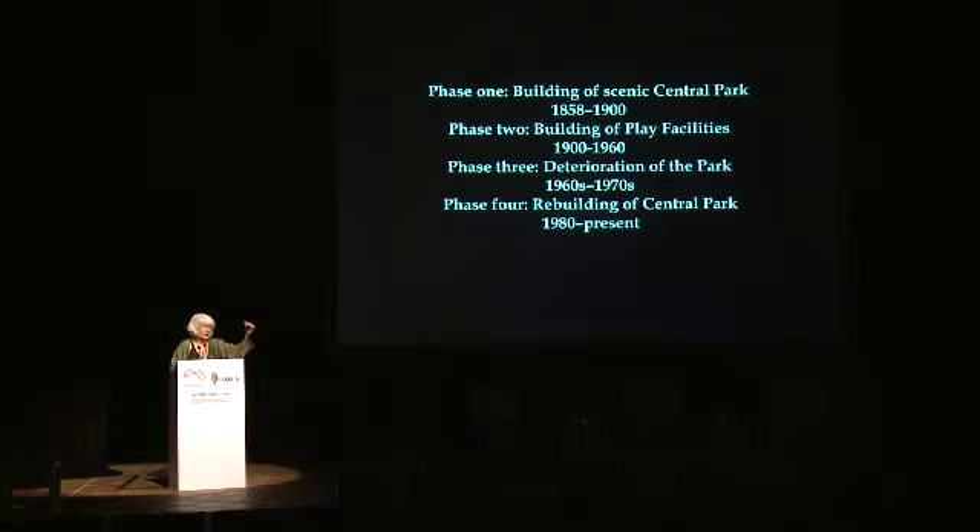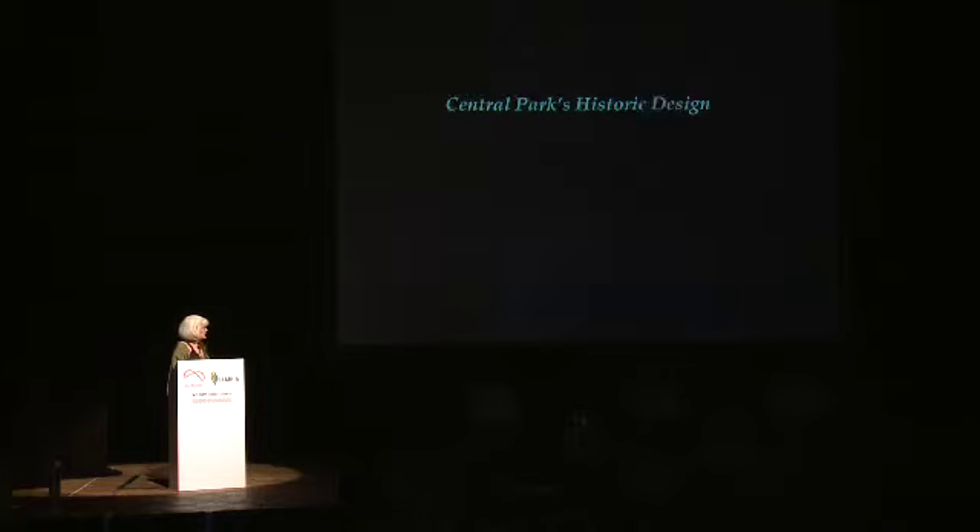The park is 137 years old, and we're going to look at how it changed over time. We're going to look at how it was built, at the different facilities in the park on top of the historic plan, and then we're going to talk about how it deteriorated and was almost lost. And then we'll talk about the Central Park Conservancy.